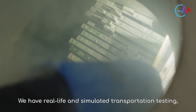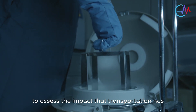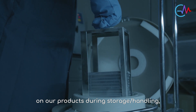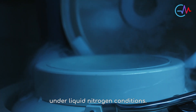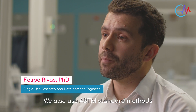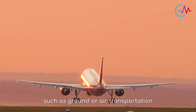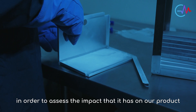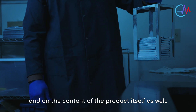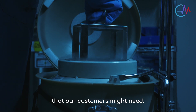We have real-life and simulated transportation testing, which are essentially used to assess the impact that transportation has on our products during storage and handling when it comes to shipping the product under liquid nitrogen conditions. We also use ASTM standard methods in order to assess the shipping modalities, such as ground or air transportation, and the impact that it has on our product and on the content of the product itself. These are also used for validation testing that our customers might need.